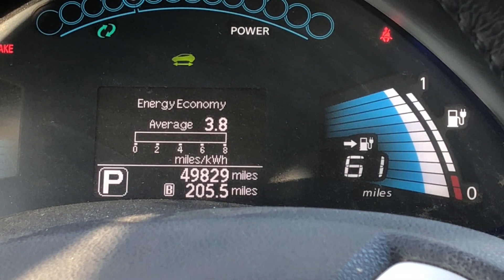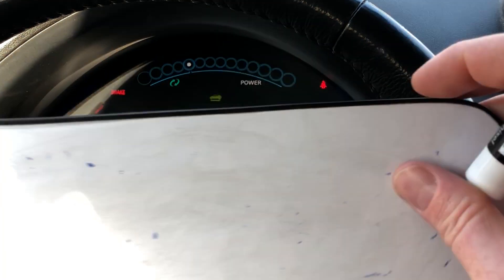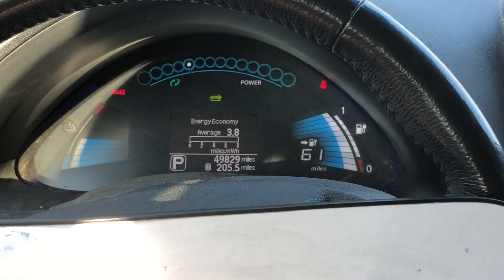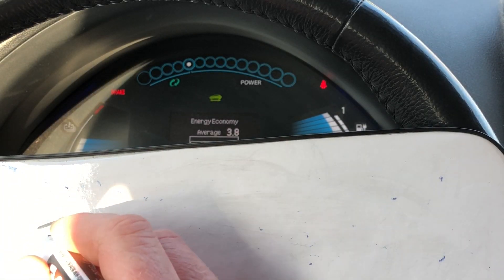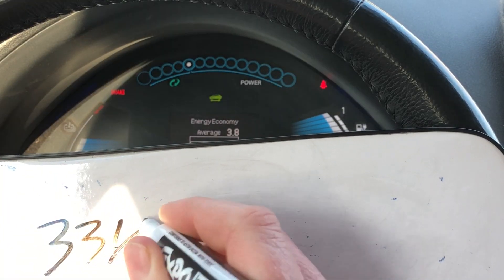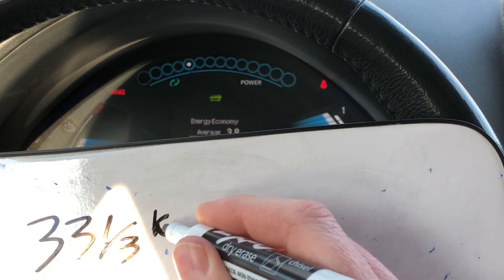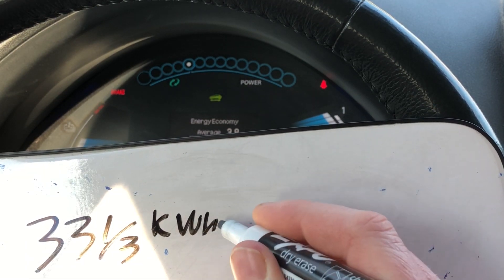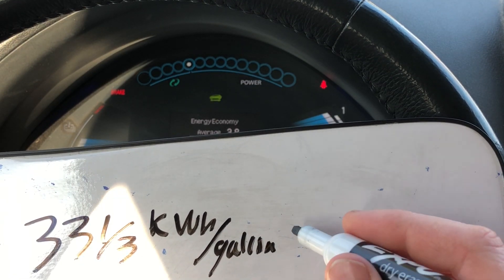You can see that I'm averaging 3.8 miles per kilowatt hour. Let's do some math. In a previous video we calculated that there's approximately 33 and a third kilowatt hours per gallon of gas.